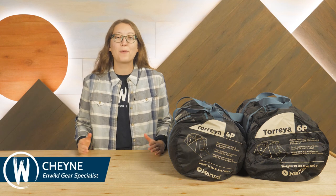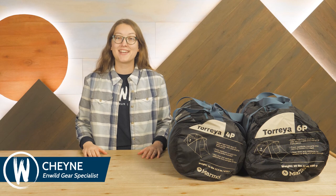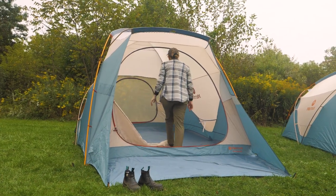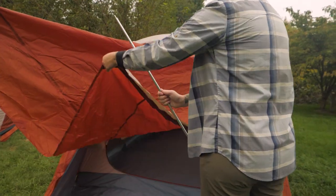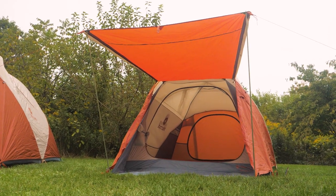Hi everyone, I'm Shane and I'm proud to be a part of the awesome team here at NWILD. Today we're going to be taking a look at Marmot's line of Torreya tents. These spacious car camping tents offer room for the whole family, with the durable construction and helpful features needed to keep it going for many adventures to come. Let's check out the details.